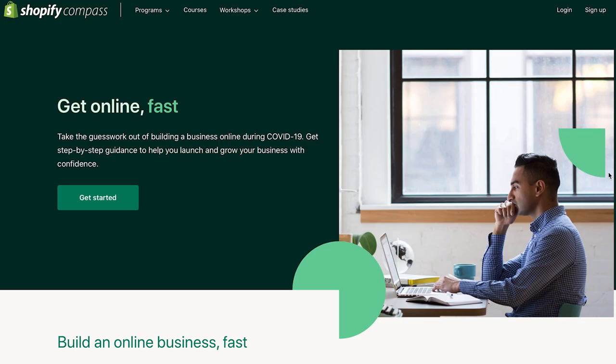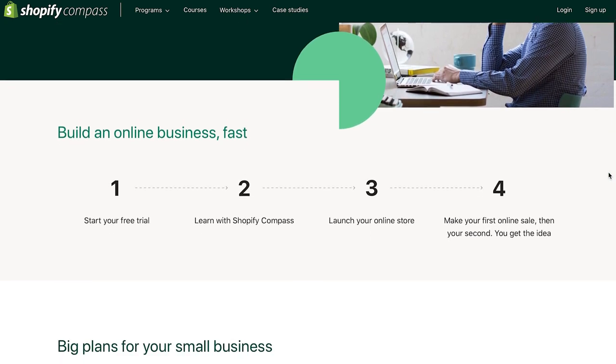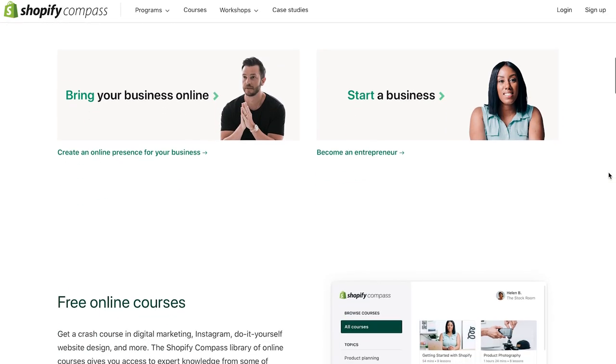Thanks so much for joining us today and giving us so much valuable insight. Where can the audience go to learn more about you? I would highly encourage you to follow me on Instagram at Gwen Elliott — two L's, one T — because I love to share free tips on course creation there. I also recommend you sign up for shopifycompass.com — we share a ton of free courses there, including marketing courses you can use to market your course.